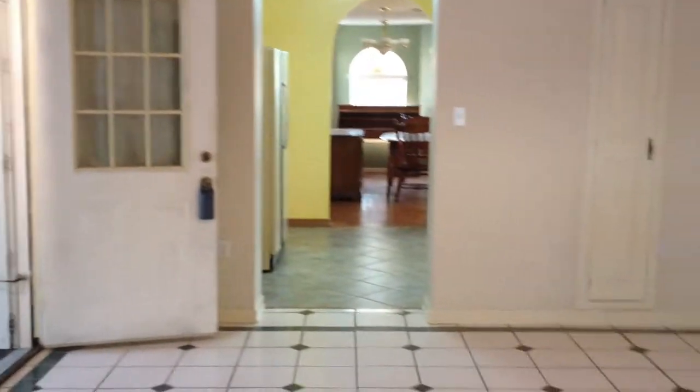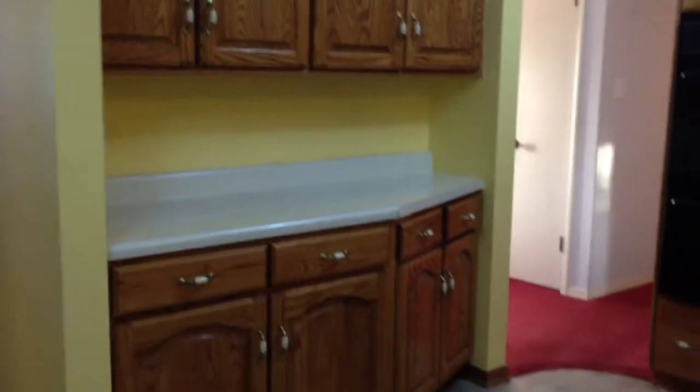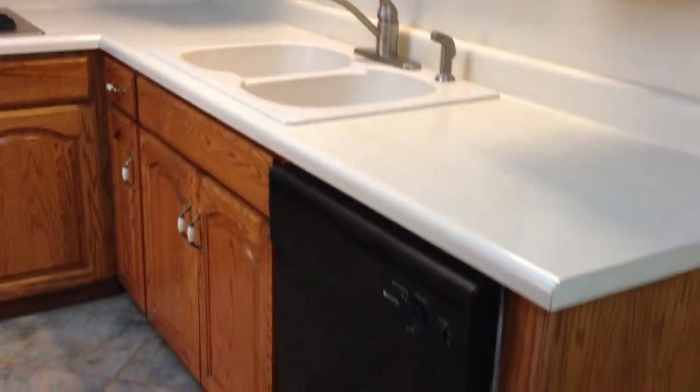This room actually leads back into the kitchen. You can see the archway. Very nice wood cabinets, built-ins, built-in oven, built-in gas range. We do have gas cooking, a dishwasher, and tile on the flooring. That takes you right back into the great room where we came out of. The refrigerator is staying.